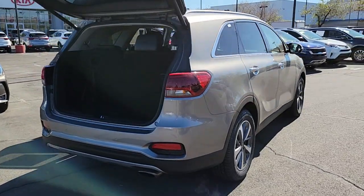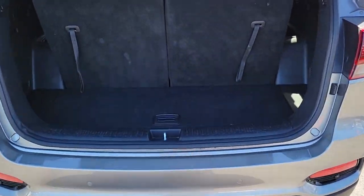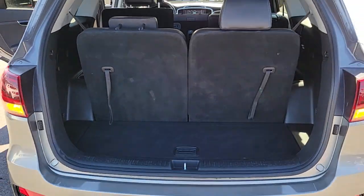Its standard infotainment system, all-weather capability, and crossover convenience make it an ideal road trip machine. The following are some of this vehicle's highlighted options: leather steering wheel and floor mats.